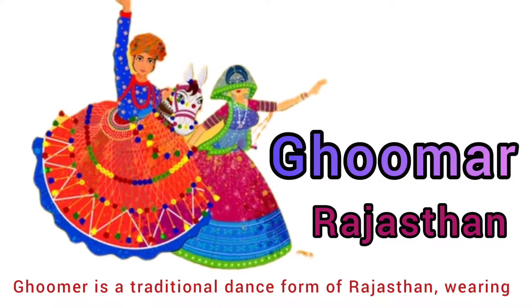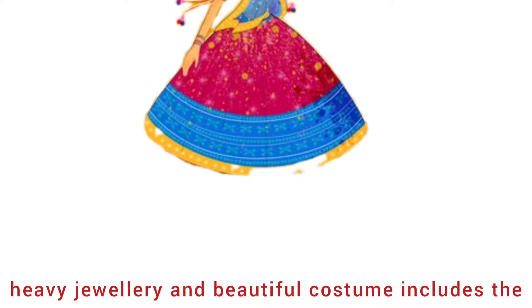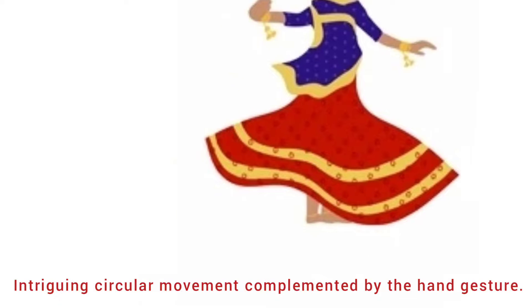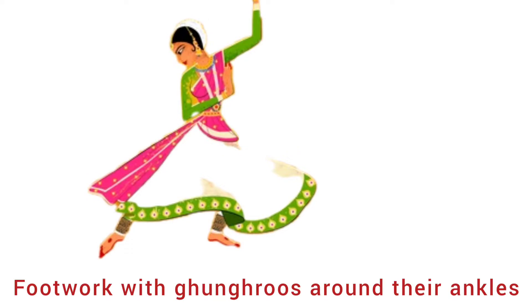Fourth is Ghoomar from Rajasthan. Ghoomar is a traditional dance form of Rajasthan. Wearing heavy jewelry and beautiful costumes, it includes an intriguing circular movement complemented by hand gestures. Fifth is Kathak from Uttar Pradesh. Kathak is a classical dance of Uttar Pradesh.